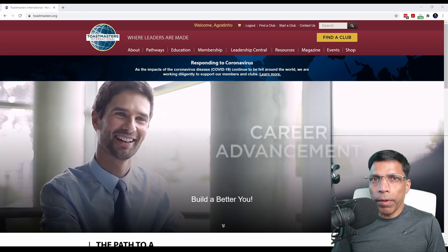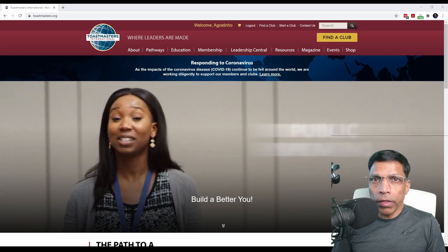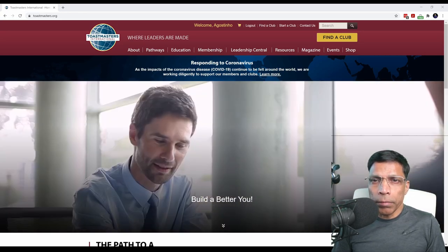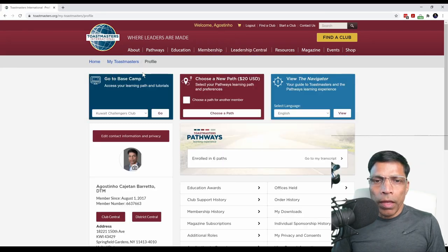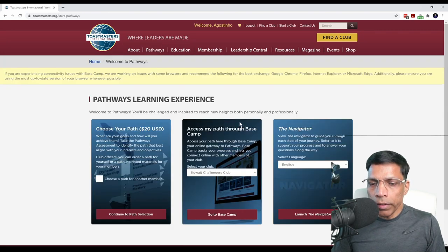Now that you have selected the path that is right for you, the next step is to start working on your projects. There are two ways you can access your curriculum. The first is to go from your profile and click the Go button next to 'Go to Basecamp'. The second way is to click on the Pathways link and click 'Go to Basecamp'. Both achieve the same objective. From here, we will click on 'Go to Basecamp'.